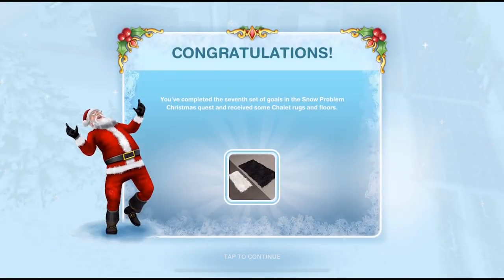Congratulations, you've completed the seventh set of goals in the Snow Problem Christmas Quest and received some chalet rugs and floors. So let's check out those prizes!